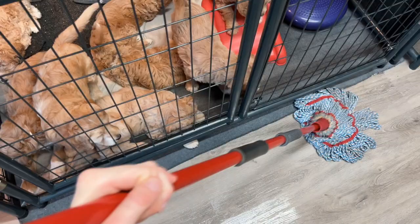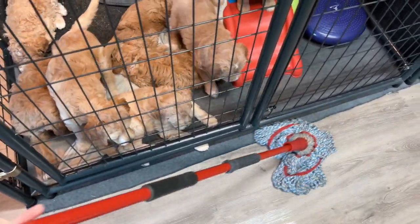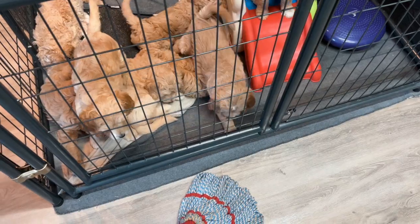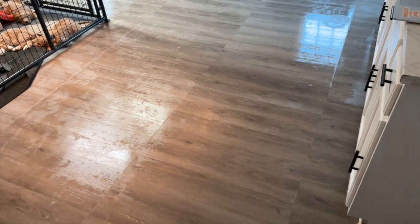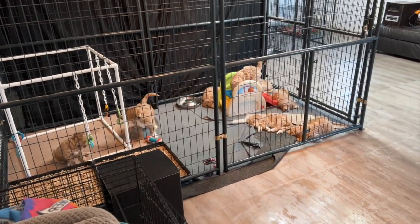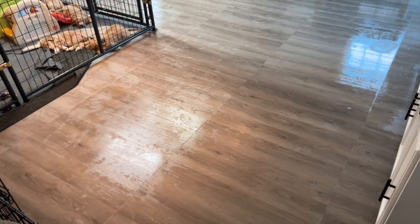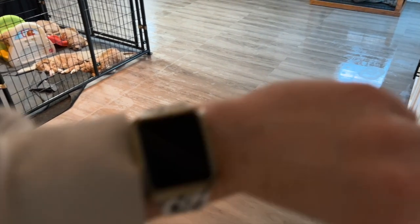I finished mopping so you can see the floor's still wet — it needs to dry. The pups are getting a little anxious because they haven't been out in a while, so as soon as this dries I'm going to take them outside for a little play and potty break. After that, we'll start probably setting up Ivy's whelping box.